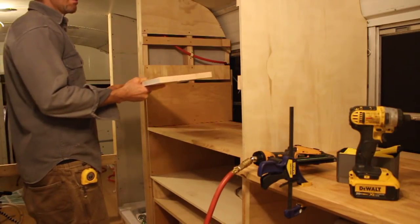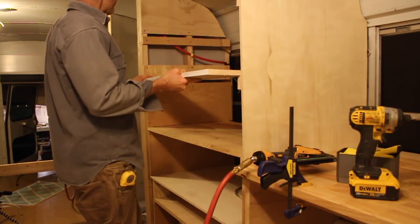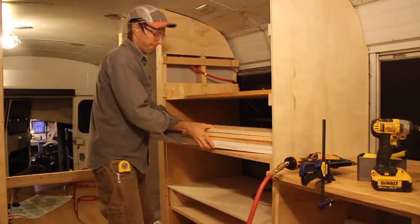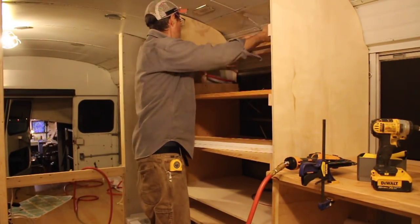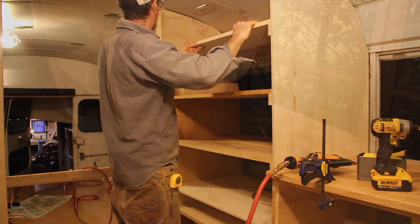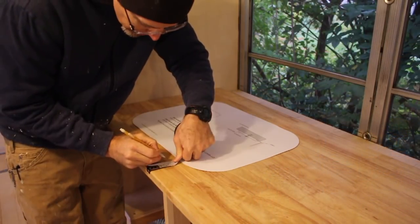The contents of these basic shelves will be hidden behind a couple of doors that I have yet to build. I think I'm going to build all the doors for the bus at once, though I think I've been telling Melissa that same thing regarding the cabinet doors inside our house. But anyway.